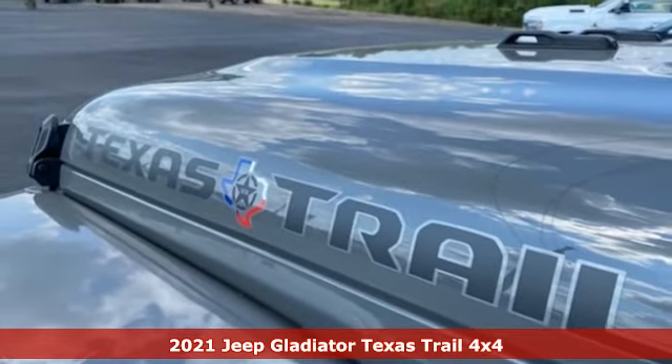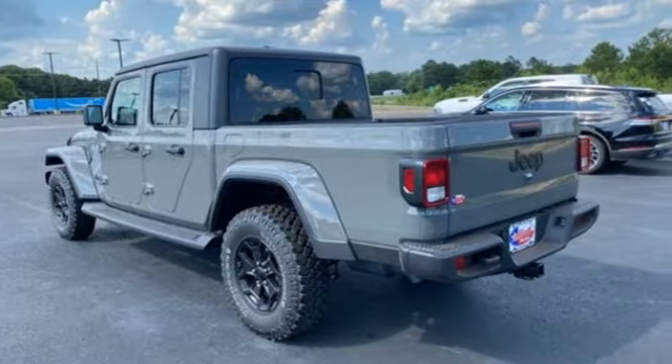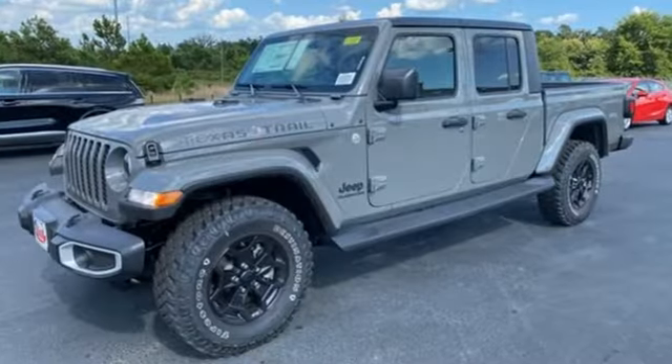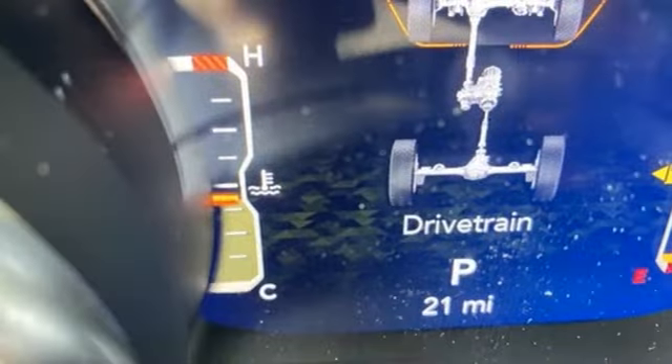A great vehicle is comprised of great features like these. Automatic transmission, four-wheel drive, engine auto stop-start feature, Targa sunroof, and streaming audio.